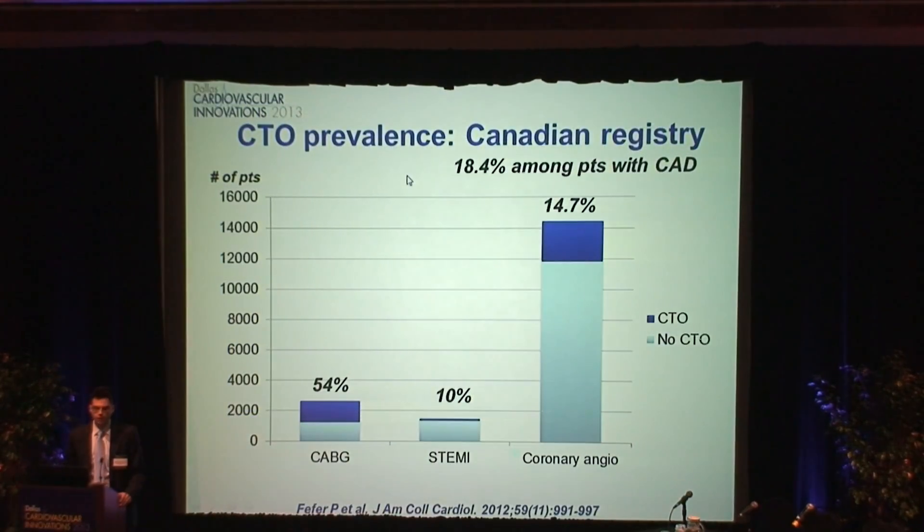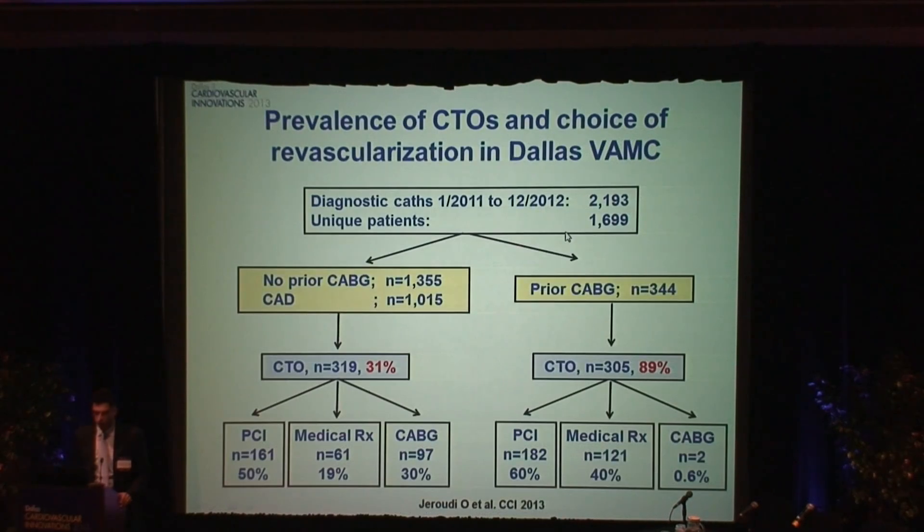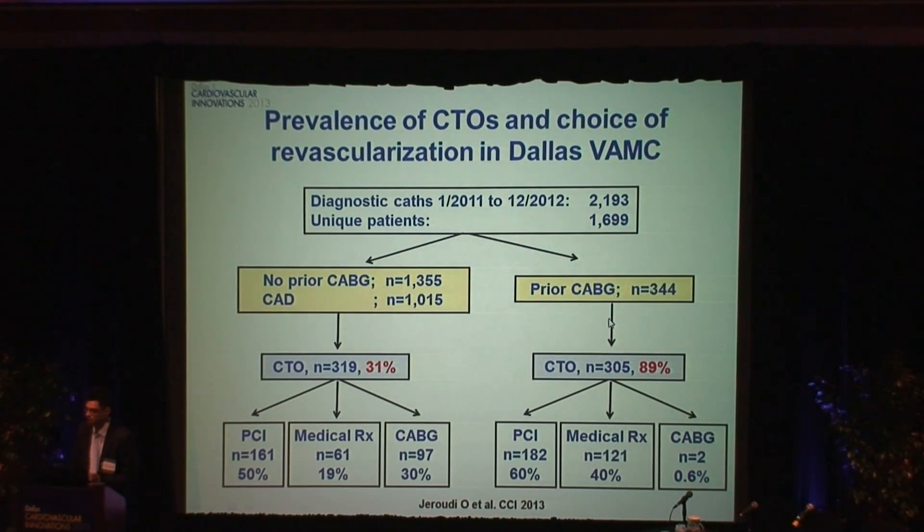Why are CTOs important? One of the reasons is because they're very common. In a large Canadian study, about 18% of patients who had coronary disease on angiogram were found to have a CTO. In our population at Dallas VA, actually 31% — one in three patients — are going to have a CTO. And if you've had bypass already, then 89% will have a CTO.